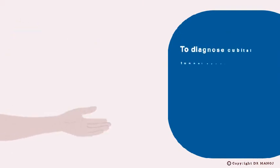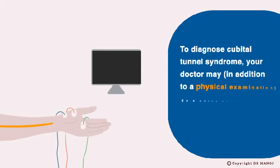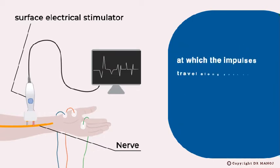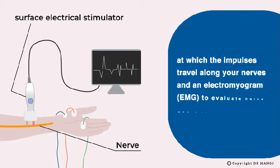To diagnose Cubital Tunnel Syndrome, your doctor may — in addition to a physical examination — do a nerve conduction test to measure the speed at which impulses travel along your nerves, and an electromyogram (EMG) to evaluate nerve and muscle function.